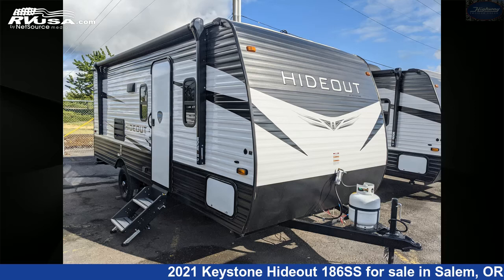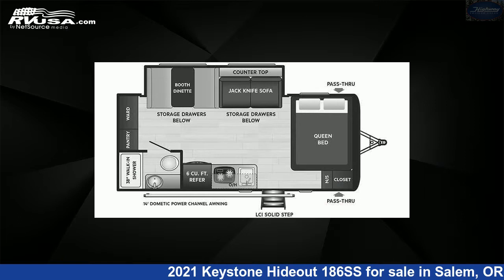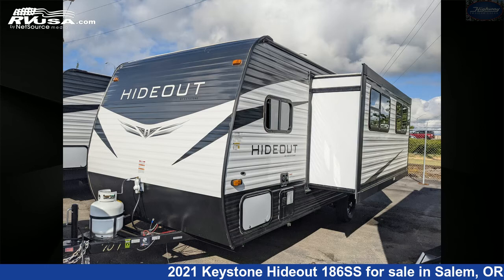This 2021 Keystone Hideout 186SS is a travel trailer RV. It is located in Salem, Oregon, 97305 and is offered for sale by Highway Trailer Sales.